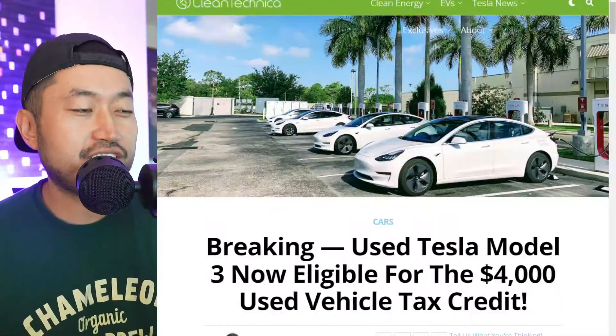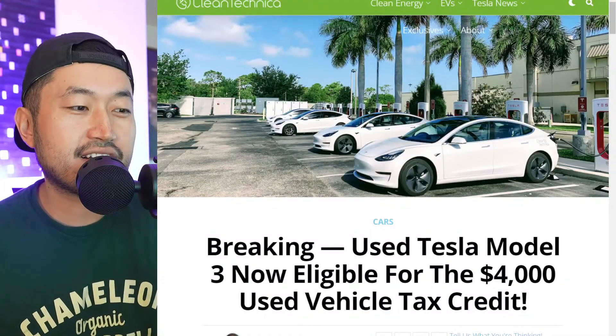Usually this is where I run my intro, but we are not at home — we are traveling. Thanks for watching everybody, my name is Dennis, I love talking about Tesla. Definitely hit that subscribe if you're interested. Hopefully the audio is good, so let's jump into it.